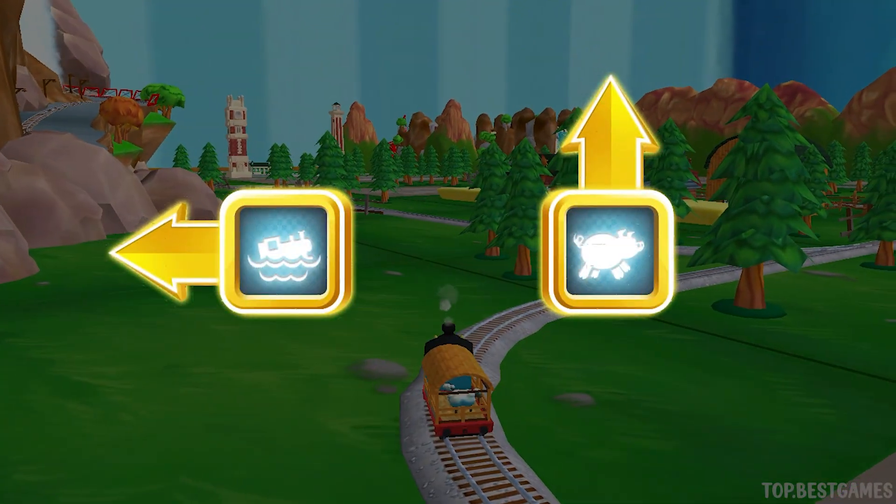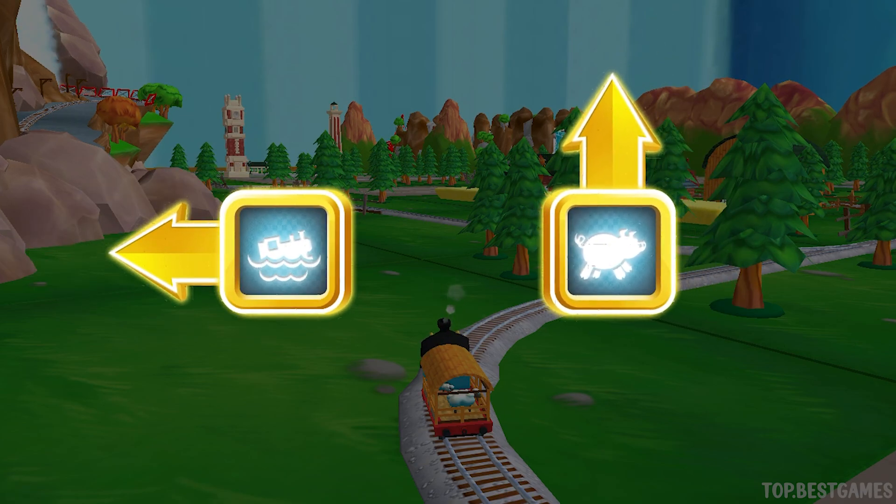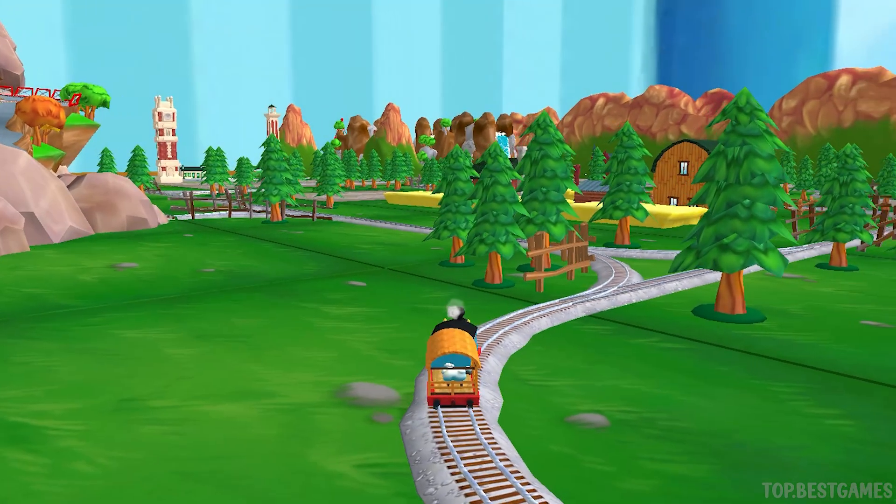Which way do you wanna go? Left leads to the water slide. Forward leads to the pig farm. We're going to the water slide!